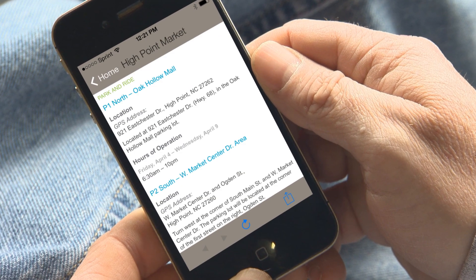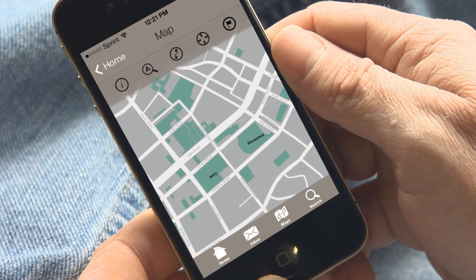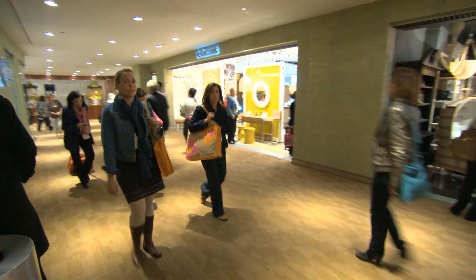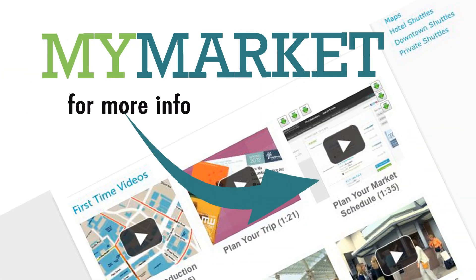Easy to use on your computer, tablet, and smartphone, My Market is your convenient market companion both before you leave home and while you're on the ground in High Point. To find out more about My Market, see the market schedule video.